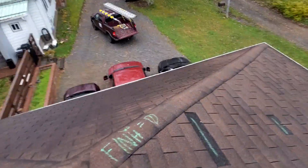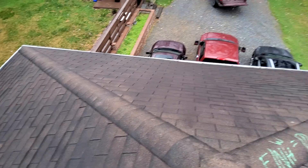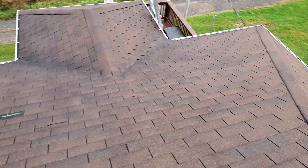This is the front slope being the north side. We have the left slope being the east side.